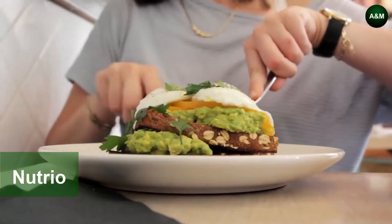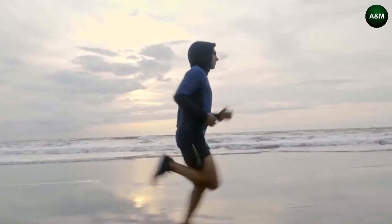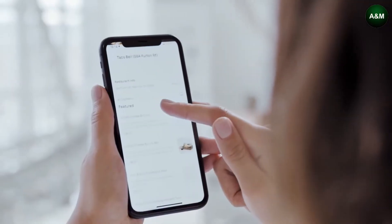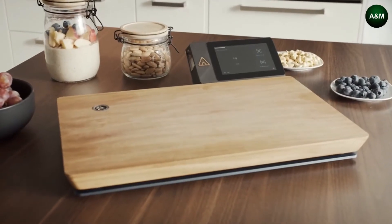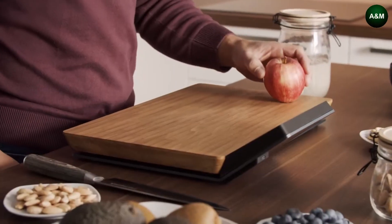Eating should be fun, right? But have you ever tried to lose weight, build muscle, or keep the pounds off while still enjoying every meal? It's annoying to keep track of your diet — so what if there was a way to track all your meals without any extra effort? Meet Nutrio, the world's first smart cutting board that can scan your food to keep track of your nutrition.